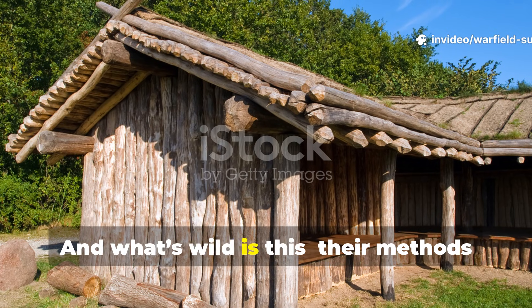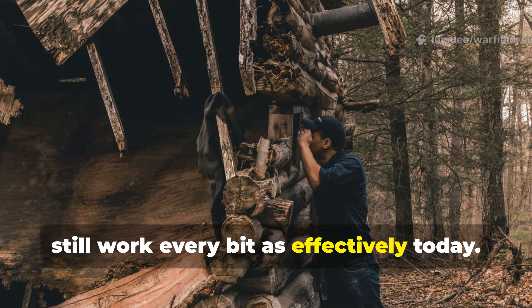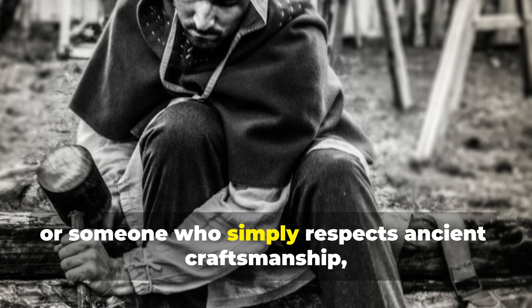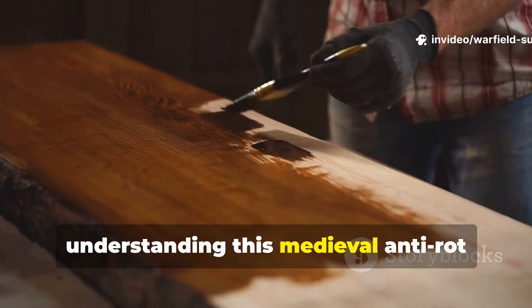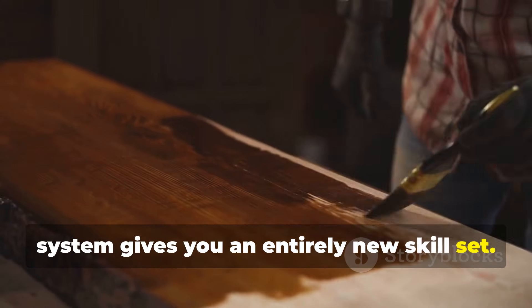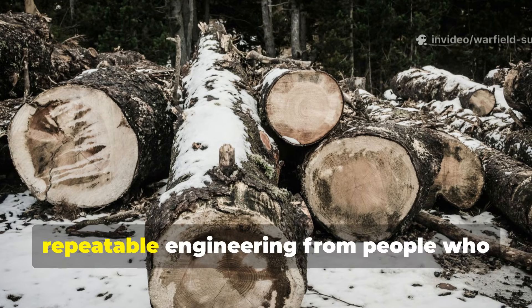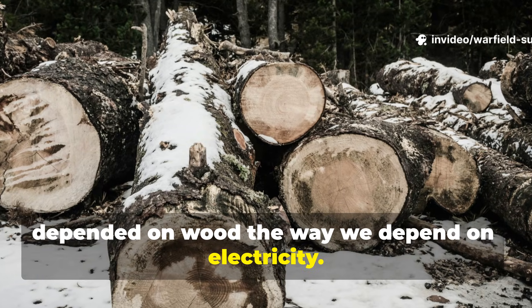What's wild is this: their methods still work every bit as effectively today. Whether you're a survivalist, a homesteader, a historian, or someone who simply respects ancient craftsmanship, understanding this medieval anti-rot system gives you an entirely new skill set. This wasn't magic. It wasn't superstition. It was raw, testable, repeatable engineering from people who depended on wood the way we depend on electricity.